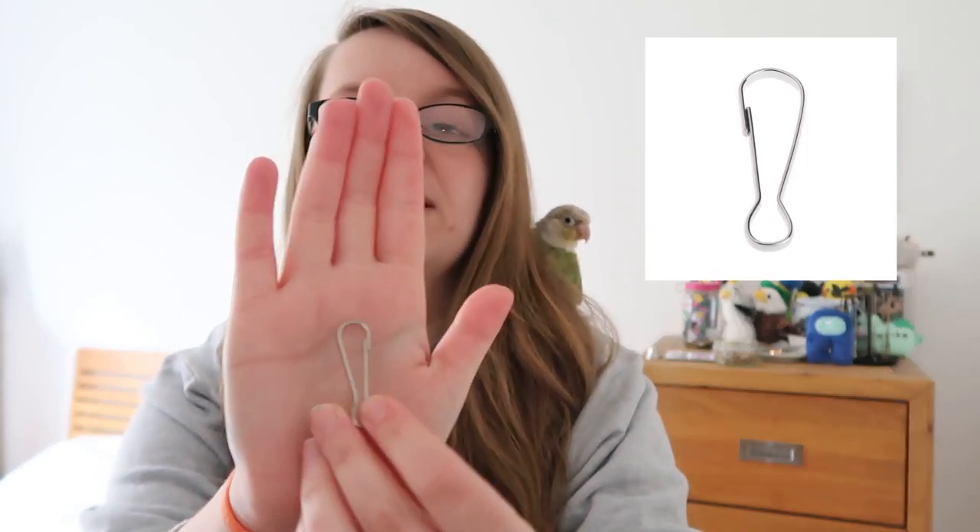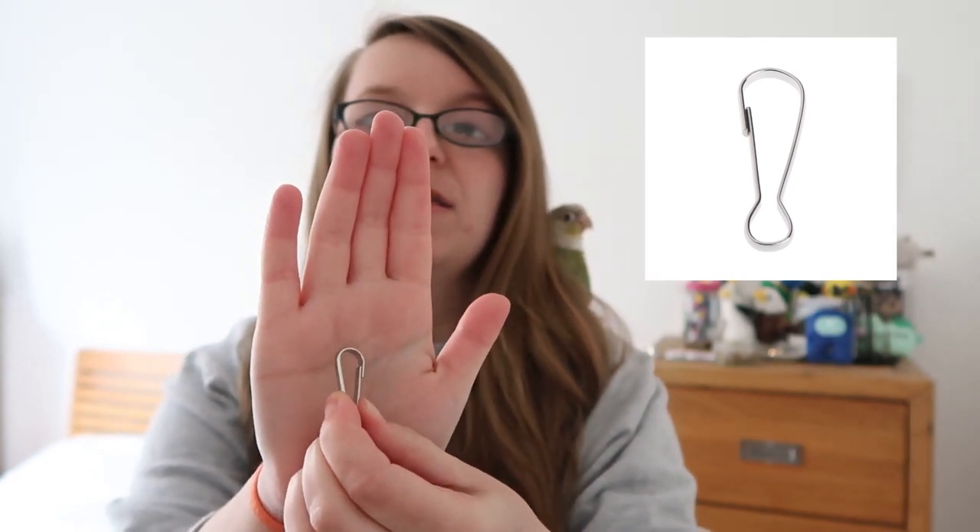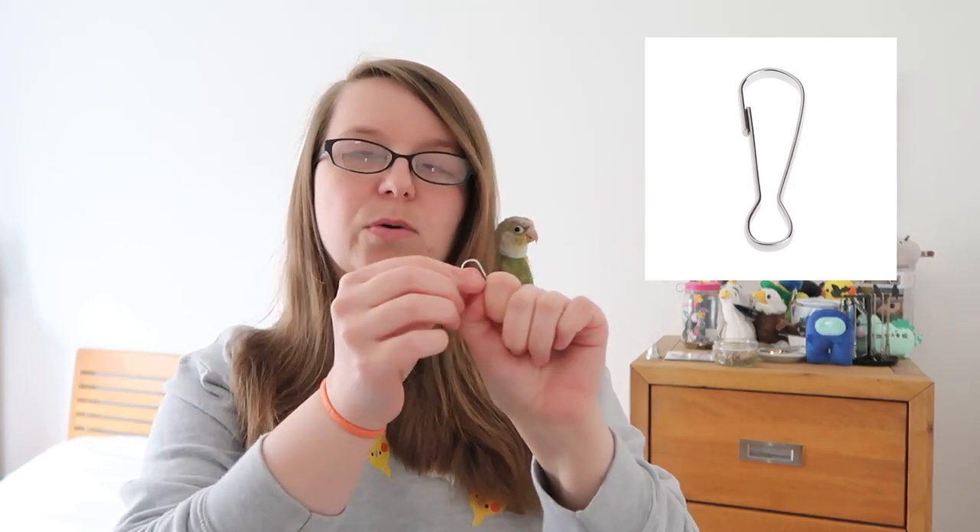The next topic is quite a highly debated one on parrot forums: the way people are attaching toys to their cages. A lot of clips can be unsafe in the wrong circumstances, and some are completely unsafe. One type I specifically want to talk about are spring-action clips — they have a spring mechanism that opens the clip, and that is super dangerous for your bird. Our birds like to get their beaks into everything, and they can open up this clip, get it caught on their beak, and really hurt themselves. There are loads of different clips on the market and they can be safe when used the right way, but it depends on your individual bird.